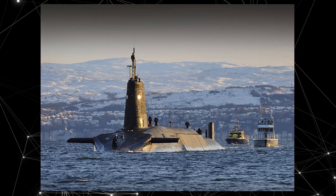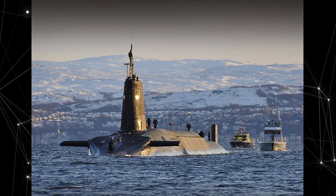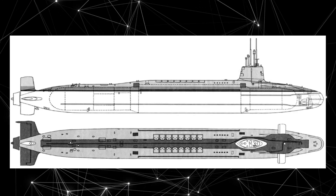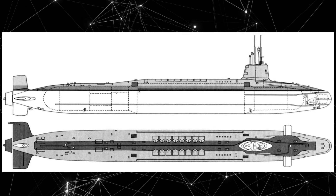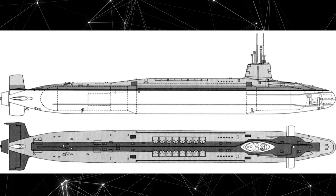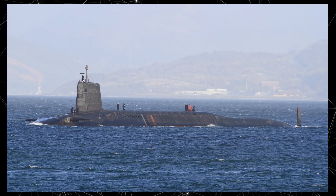The Vanguard class submarines have a length of approximately 149 meters and a displacement of over 15,900 tons. They are equipped with nuclear weapon systems including Trident 2D5 ballistic missiles capable of carrying nuclear warheads. Each submarine can carry up to 16 of these missiles.